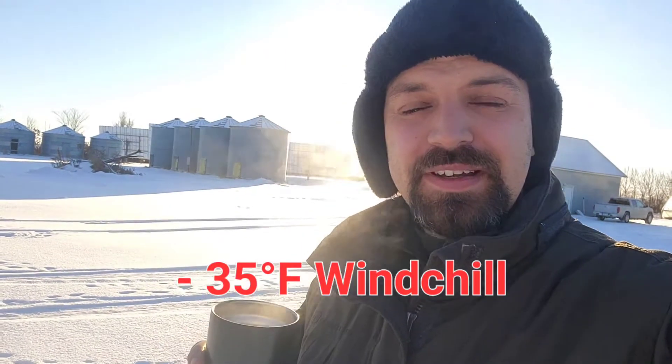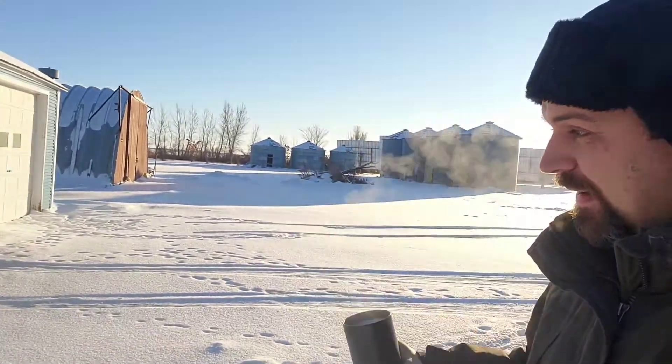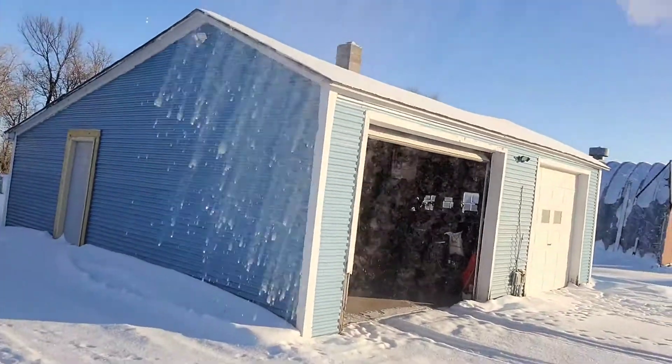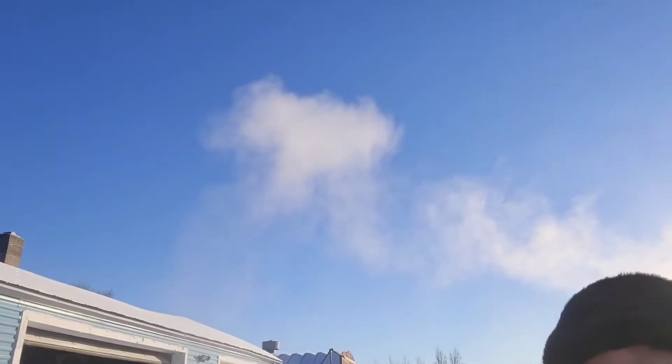Hey friends and family, it's mighty cold on this Wednesday morning in early December. It's unusually cold. And how cold is it? I got a little hot cup here. I've seen worse where it immediately freezes, but look at that — it's so cold that hot water immediately turns into vapor.